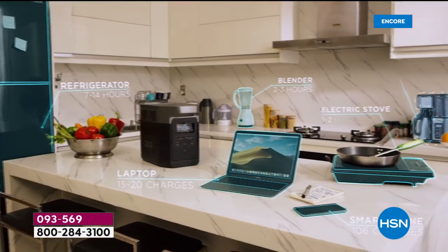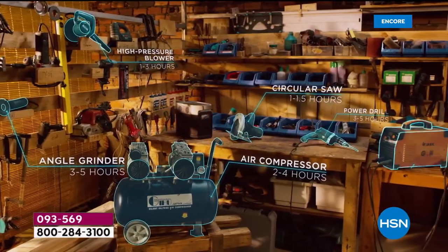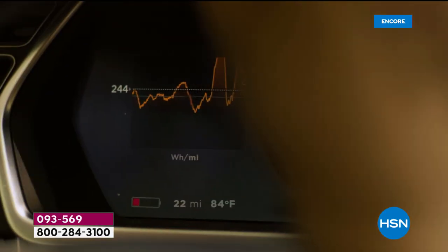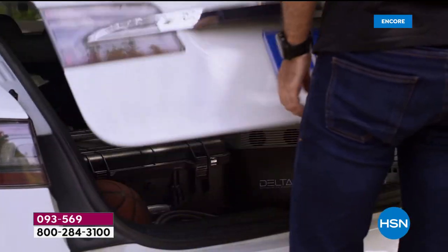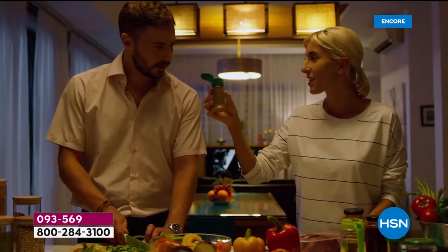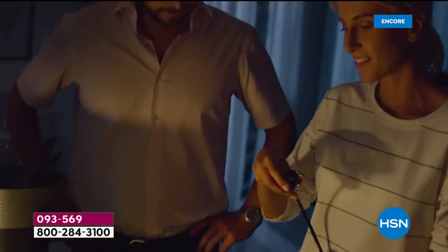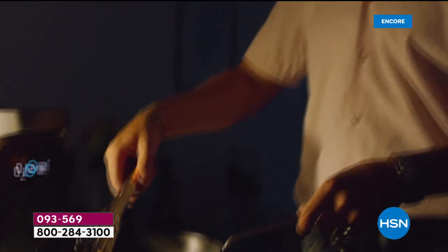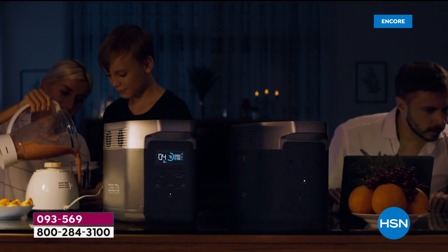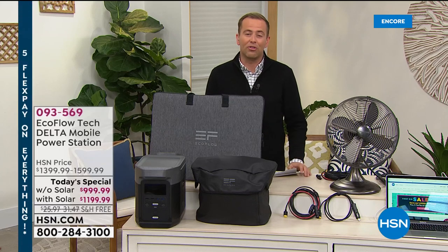In an emergency, you've got power to keep the internet running, keep tools running, support a home-based business, or schooling from home. I mentioned powering an electric car like a Tesla — it can do that too. We've never been able to come close to the value that we're offering today.